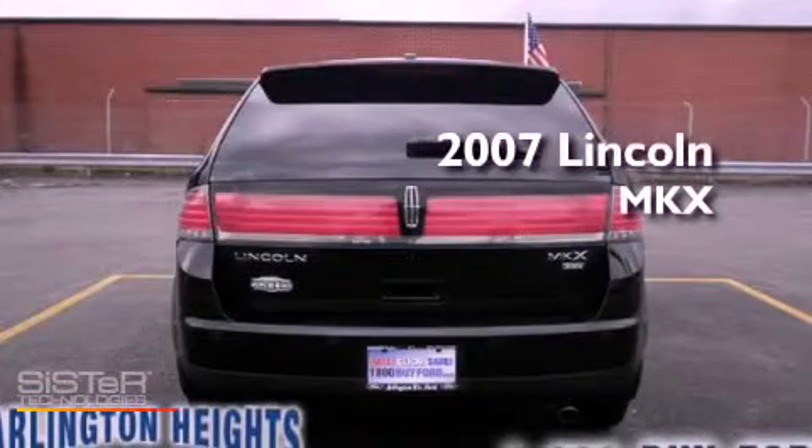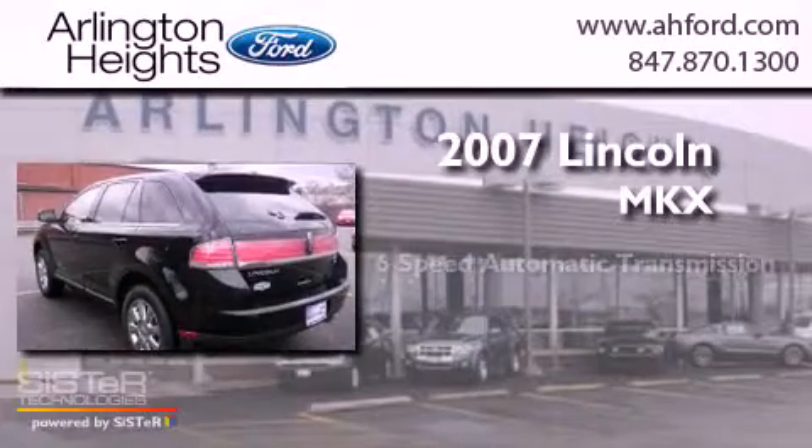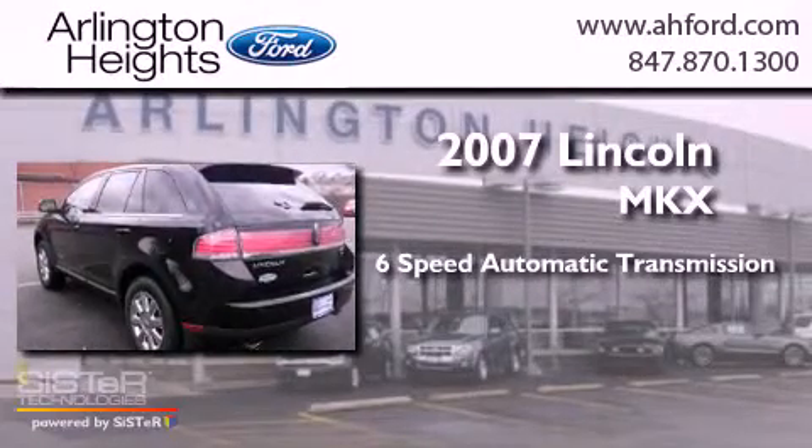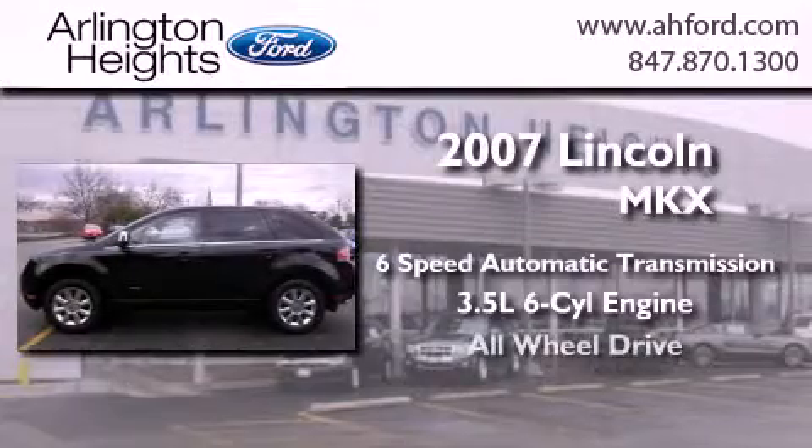This is a 2007 Lincoln MKX. This crossover has a 6-speed automatic transmission, a 3.5 liter V6, and all-wheel drive.